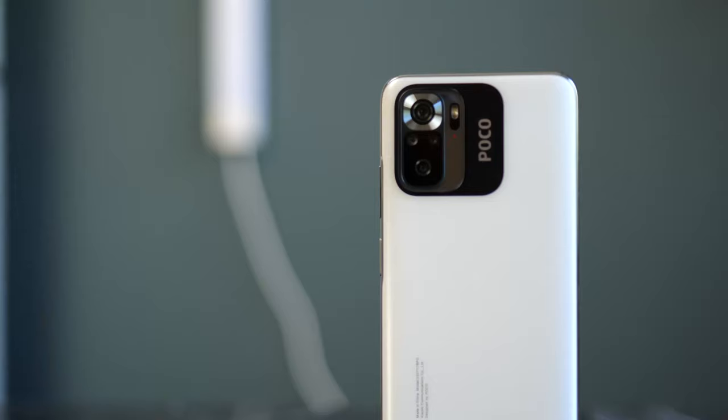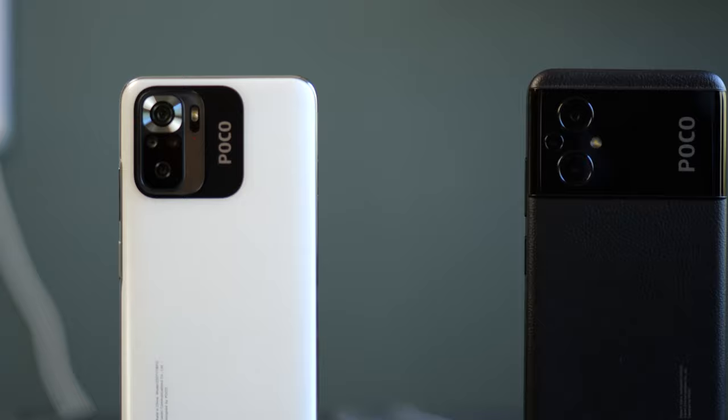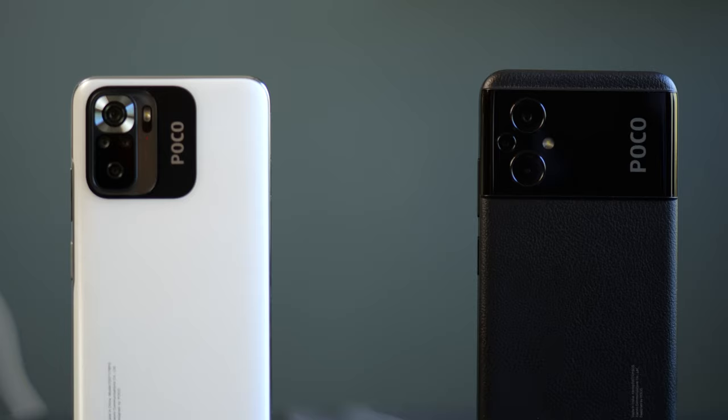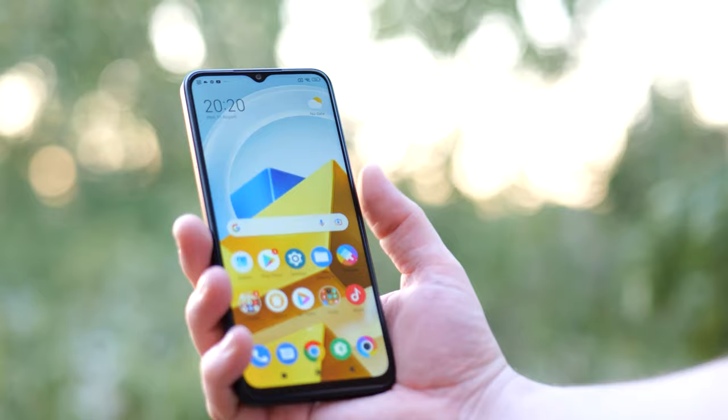Both the Poco M5 and M5s share a lot of similarities but also quite a few differences. The main camera on the Poco M5 is a 50 megapixel sensor with two 2-megapixel sensors. The Poco M5s gets a 64 megapixel main sensor with two less useful ones plus an ultrawide, which the M5 doesn't have. In terms of display, the M5s has an AMOLED cutout while the M5 uses a teardrop notch. Both phones also have a side-mounted fingerprint scanner.